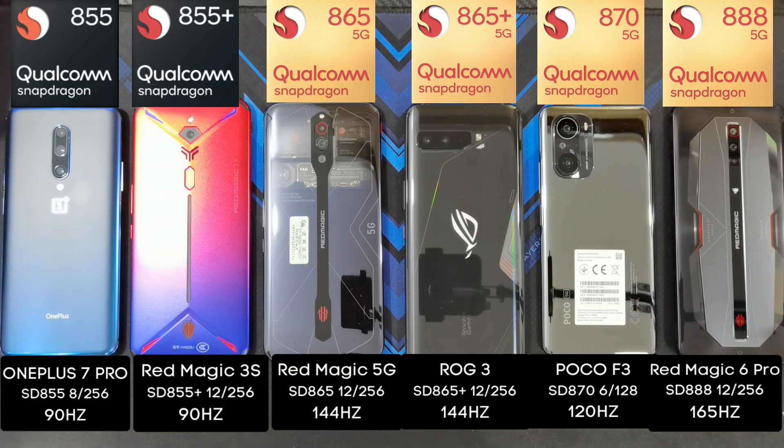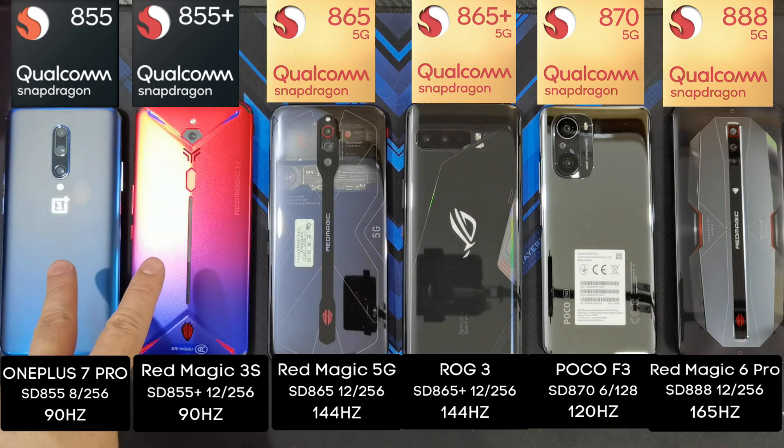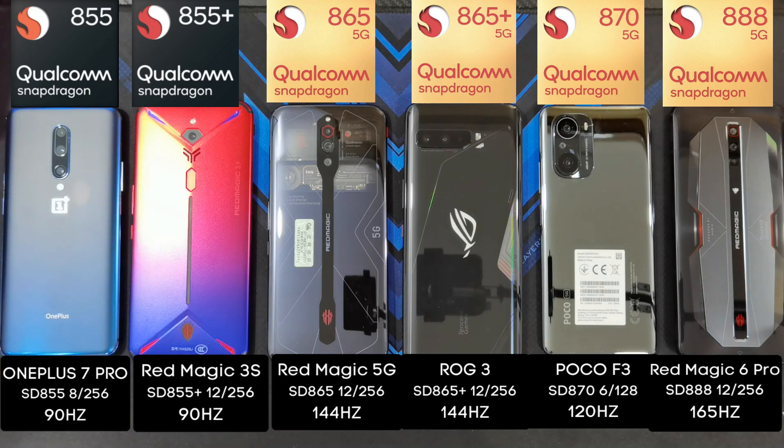In terms of RAM and storage, the OnePlus 7 Pro has 8GB of RAM and 256GB of storage, while the Red Magic 3S has 12GB and 256GB, as does the Red Magic 5G. The phone with the smallest RAM is actually the POCO F3 — I only managed to get the 6GB RAM and 128GB storage version. In terms of refresh rate, the OnePlus 7 Pro and Red Magic 3S have 90Hz, the Red Magic 5G and ROG Phone 3 have 144Hz, the POCO F3 has 120Hz, and the highest among the six is the Red Magic 6 Pro with 165Hz.